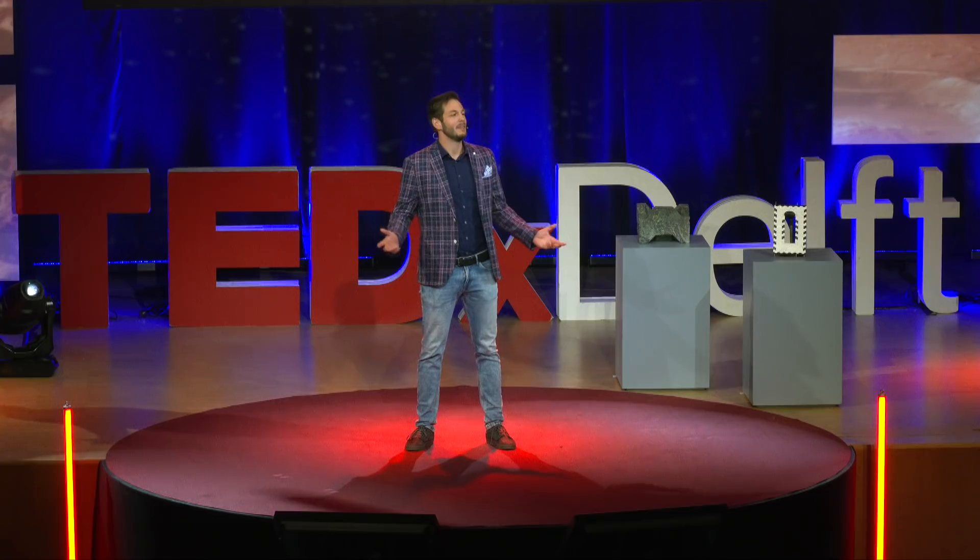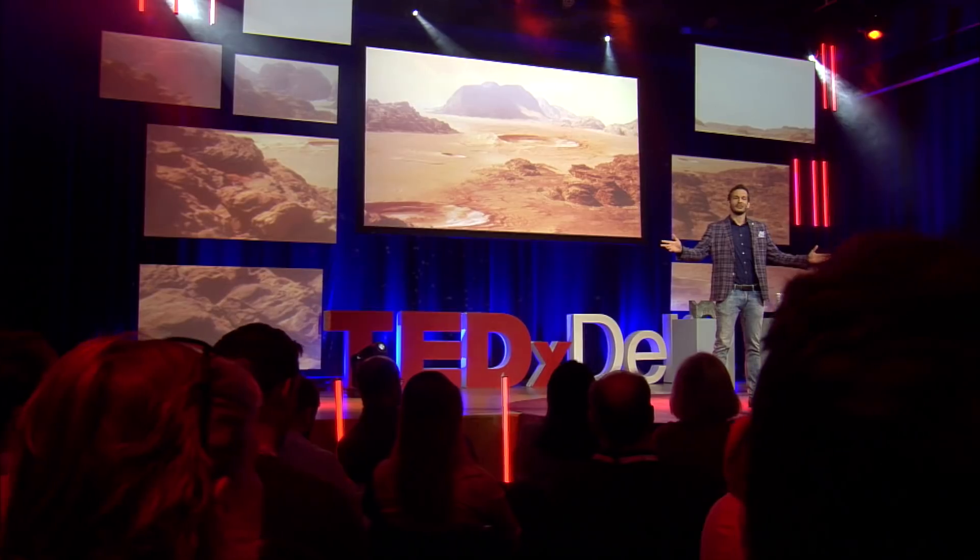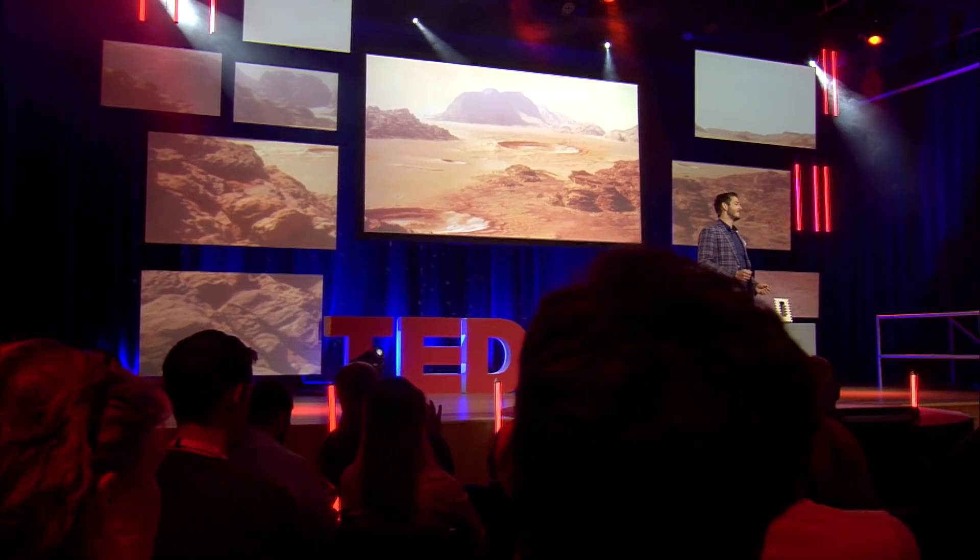How cool would it be to see a Mars colony still in our lifetime? And what does it take to make this dream come true? Today, I want you to experience exactly that. I want to take all of you together on a journey to Mars.